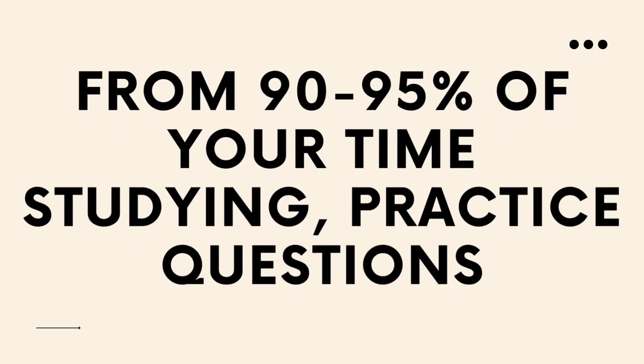So if you want to get better at math and get that 8 or 9, you need to be able to identify when to implement your knowledge, and you can only learn that by practicing. Practice as much as you can. From 90 to 95% of your study time for math should be practicing questions, and the rest of the time should be watching videos or reading over your notes to learn where you went wrong when answering a question.